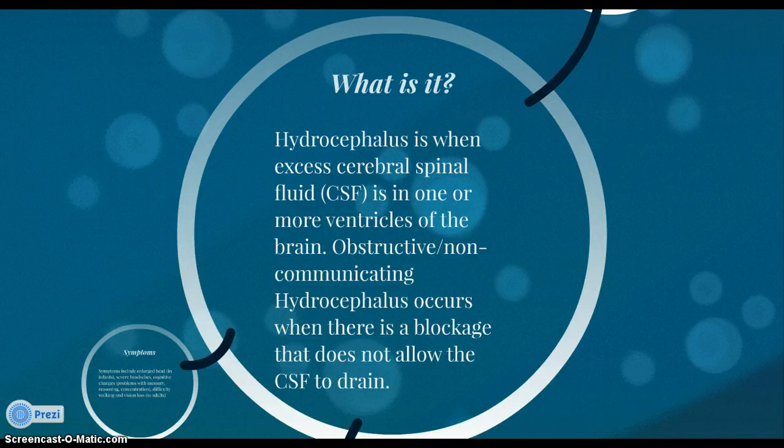There are two different types of this hydrocephalus: congenital, which occurs at birth, or acquired, which occurs after an injury or illness.